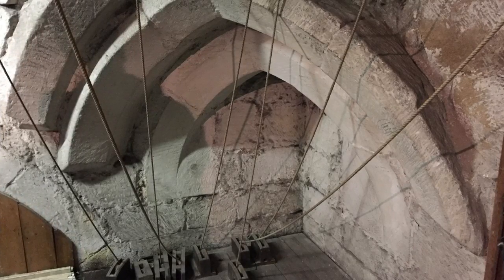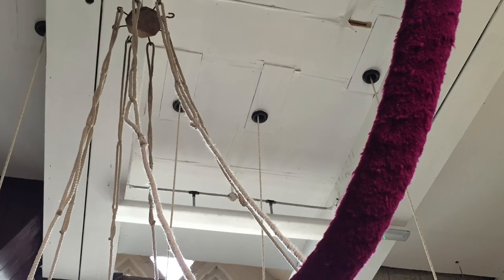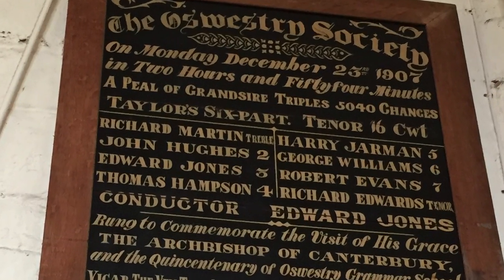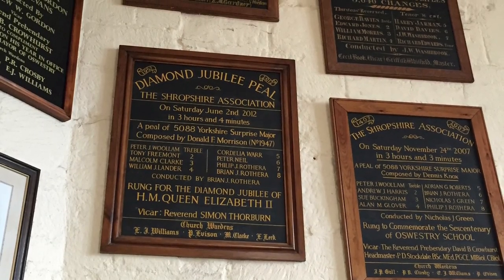Here we are seeing one of the old archways that the original spire would have stood on, when the church had a spire rather than a flat top. It's suggested that during the English Civil War the spire was removed so that the church could have its big flat top tower, so that it could be used as a military outpost.